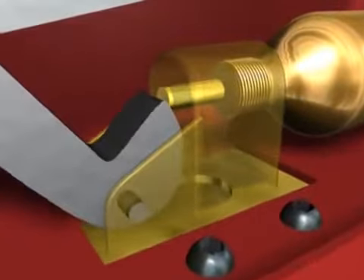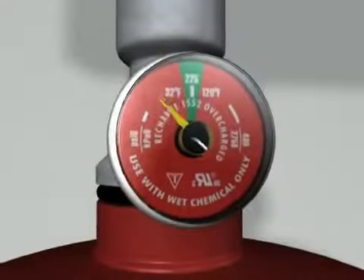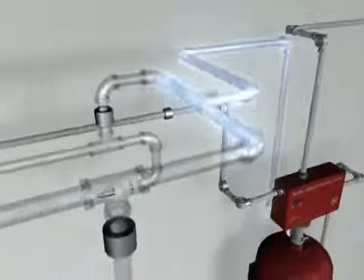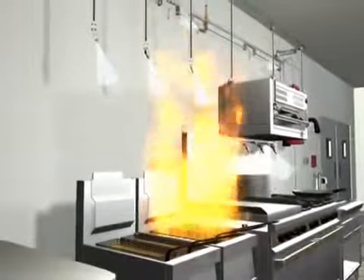The system is actuated as a pin punctures the small CO2 cartridge within the mechanical control head. The cartridge pressure opens the agent tank valve, allowing the wet chemical agent to flow freely throughout the piping network.